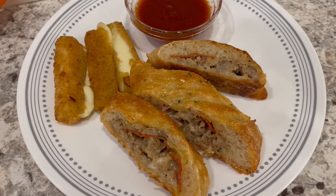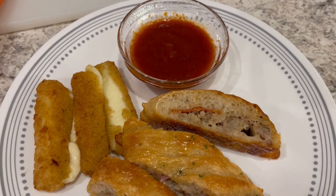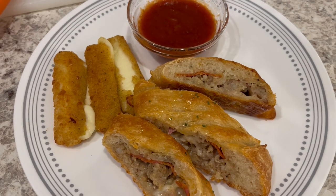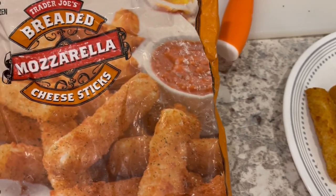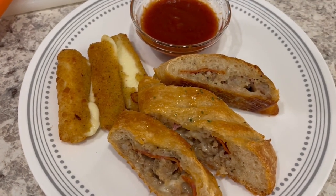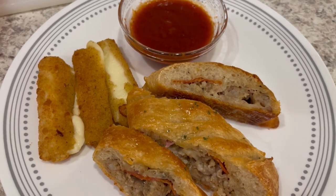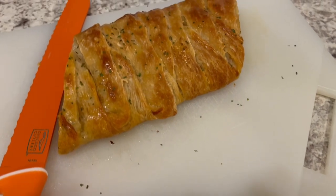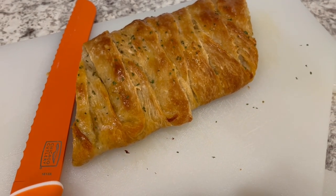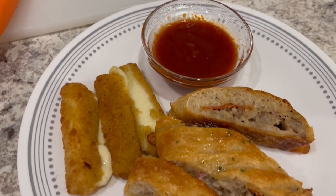Here is everything all plated up — can't wait to dig in. Serving it with some warm pizza sauce. In my freezer I had some breaded mozzarella sticks from Trader Joe's that I needed to eat, so I popped a few of them in the oven as well. I kind of overheated them — the cheese is leaking out. Here is the rest of the braid on the cutting board. It was really easy to make. This is what we are having for dinner tonight.